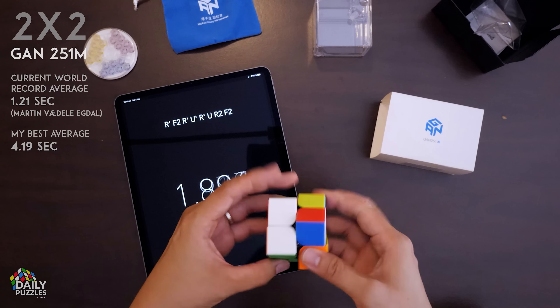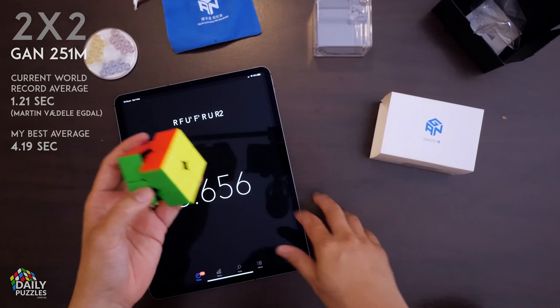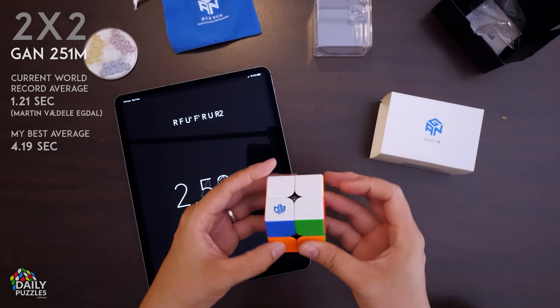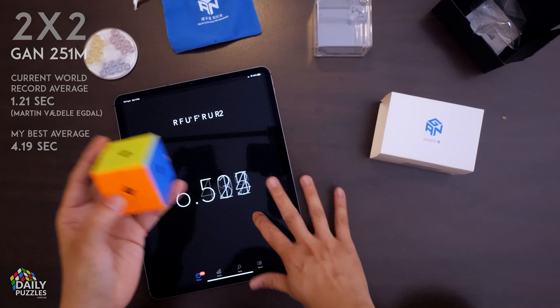The 2x2 is by far the quickest WCA event, evidenced by its official record time. It's a great entry into the cubing world if you're not feeling confident, because the algorithms are easy to learn. I'm not a super fast solver, but I do enjoy my 2x2 sessions.